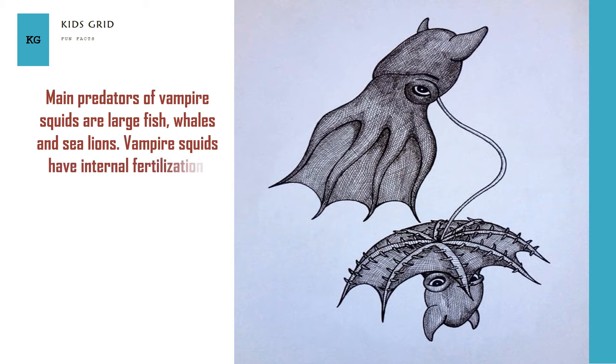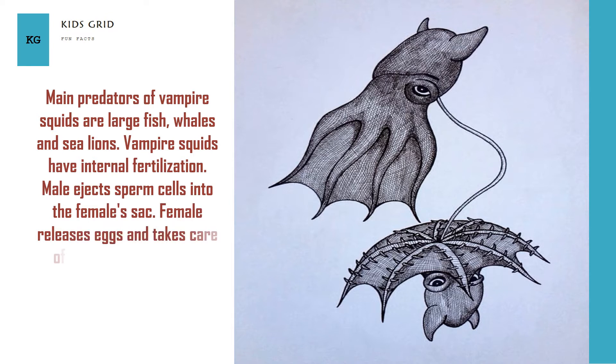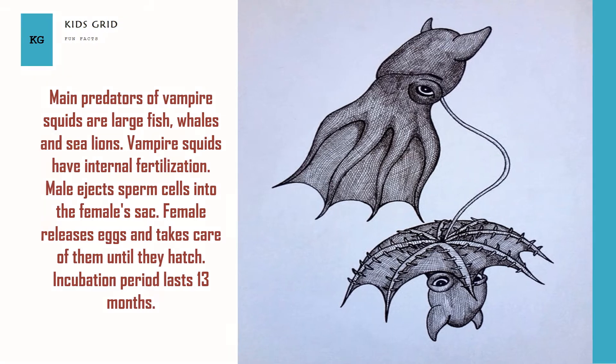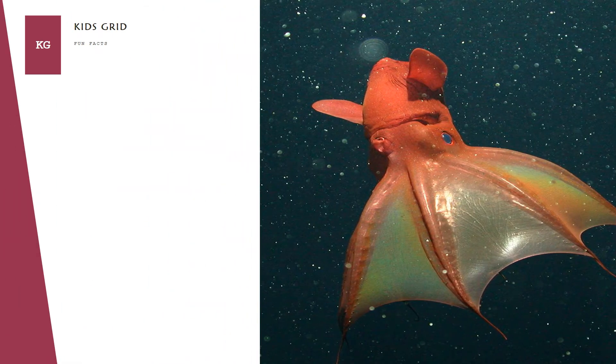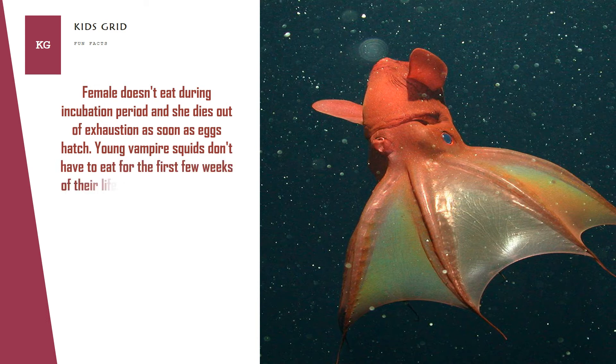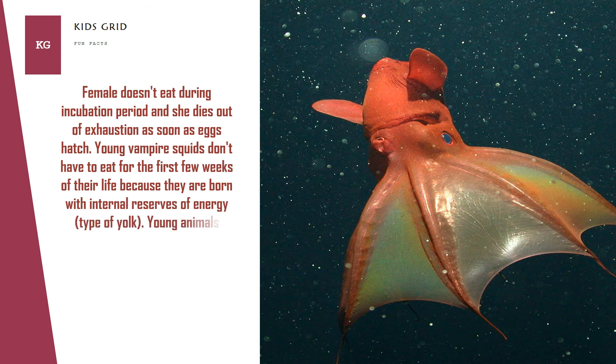Vampire squids have internal fertilization. The male ejects sperm cells into the female's sac, and the female releases eggs and takes care of them until they hatch. The incubation period lasts 13 months, during which the female doesn't eat, and she dies of exhaustion as soon as the eggs hatch. Young vampire squids don't need to eat for the first few weeks of life because they are born with internal energy reserves — a type of yolk. Young animals undergo several morphological transformations before attaining adult appearance.